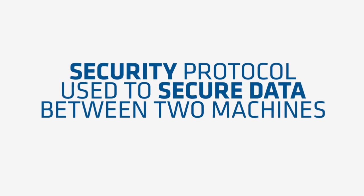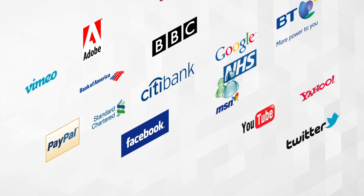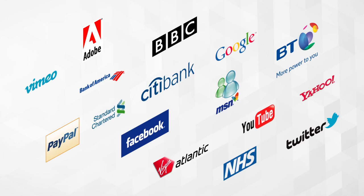SSL stands for Secure Sockets Layer, and is a security protocol used to secure data between two machines using encryption. Millions of websites use it every day to secure connections and keep their customers' data safe.